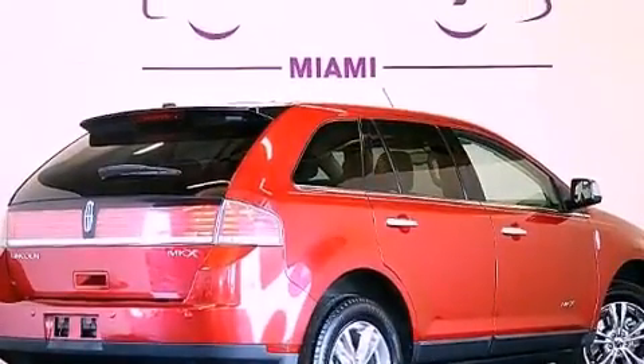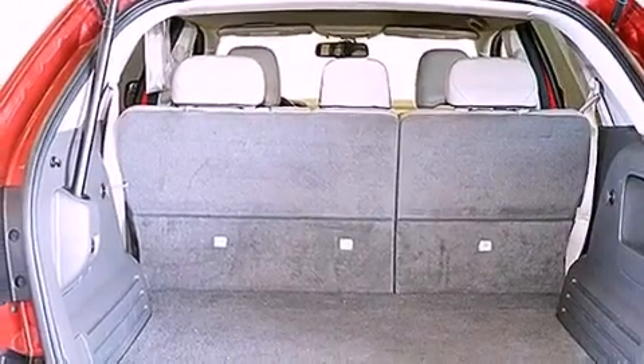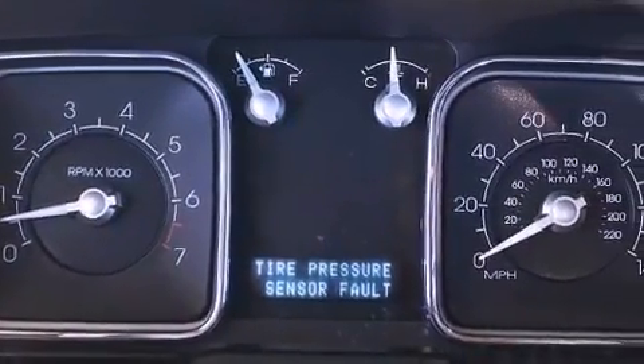The following features are also included: memory settings for the driver's seat positions, so you can recall your favorite position with the push of one button; solar tinted glass; a power rear liftgate; leather seats; and a four-wheel independent suspension.